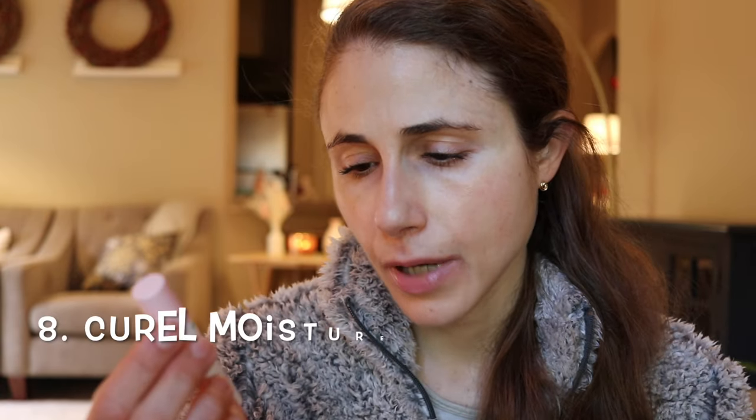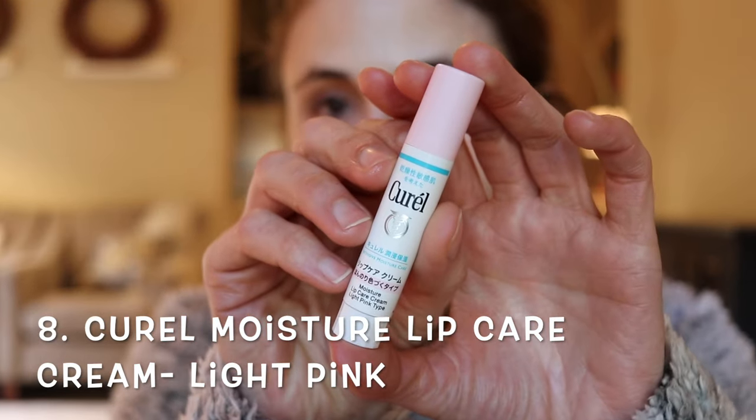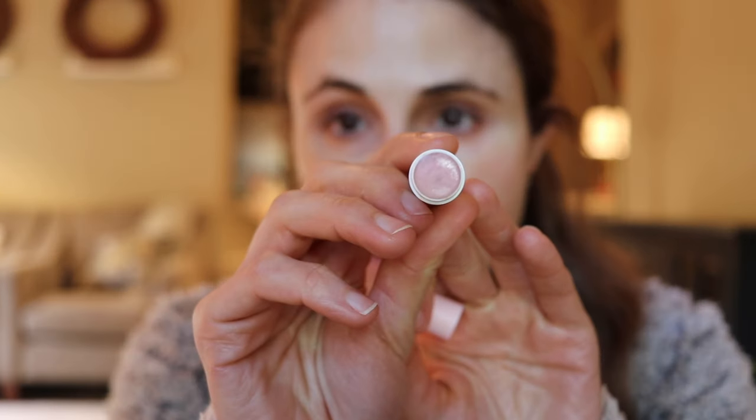Speaking of YesStyle — this one you do have to get from them or perhaps another retailer, maybe Amazon. It's another Japanese lip product: the Curel brand Moisture Lip Care Cream. This doesn't have sunscreen in it, but this is everything you ever loved about chapstick without the flavorants that can cause irritation. It has ceramides, which can help with skin barrier restoration, and it also has licorice root or a derivative of licorice root — the active component — which is anti-inflammatory and can have a skin brightening effect.